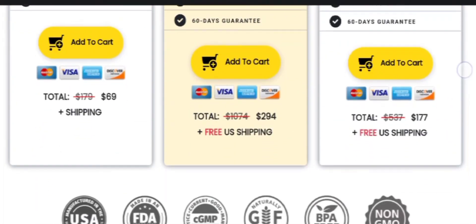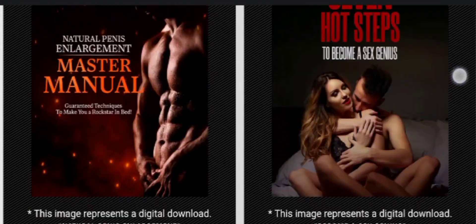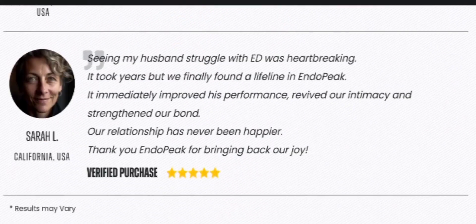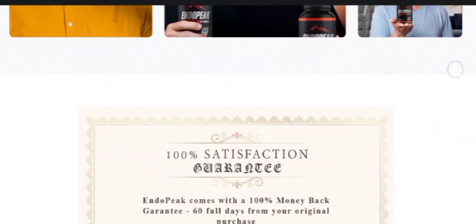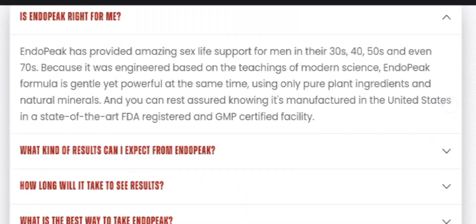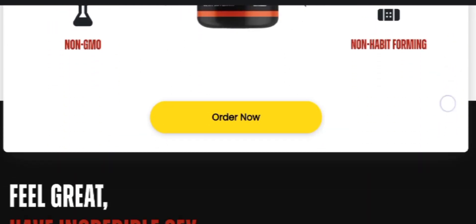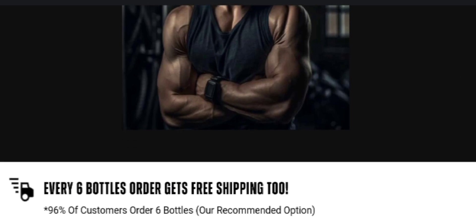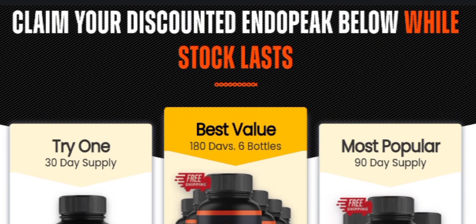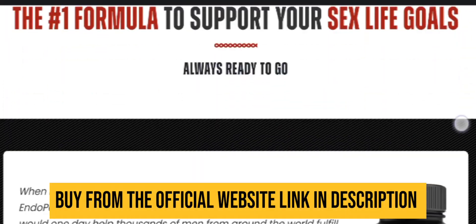Regarding EndoPeak pricing, you can visit their official website where you will get huge discounts on each and every bottle. I recommend completing the full treatment of six months because it will help you get better results. If you just try it for one or two weeks, it might not work for you. You can also see previous customer reviews and their experiences on their official website.